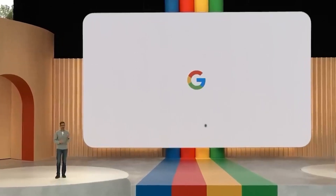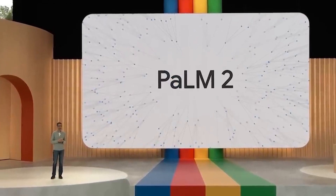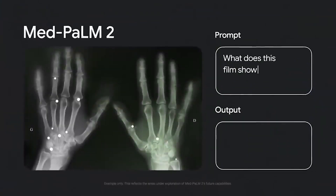Google just dropped their latest AI bomb, known as Palm 2, and it's causing quite the buzz in the industry. This is huge, guys, and I'm thrilled to share all the juicy details.